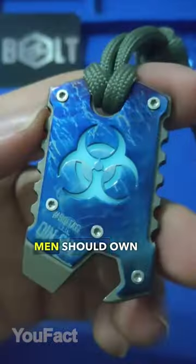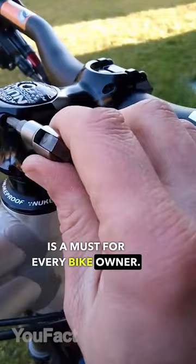Best gadgets men should own. This compact multi-tool is a must for every bike owner. Despite the size, it includes a set of most needed tools for quick roadside repairs.